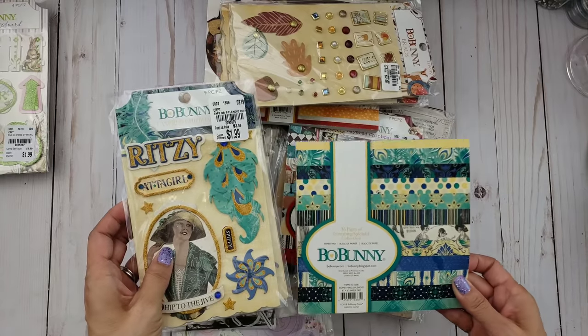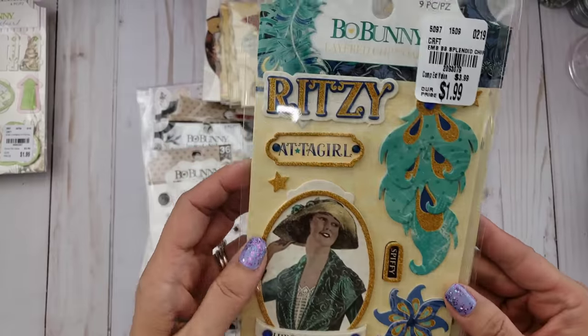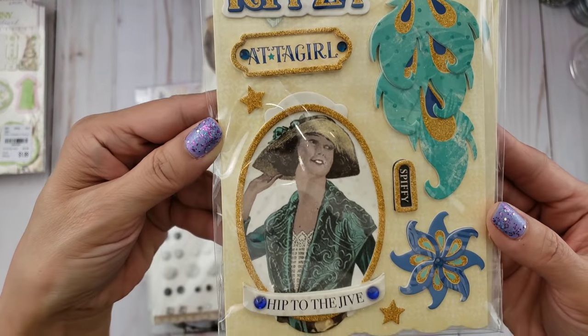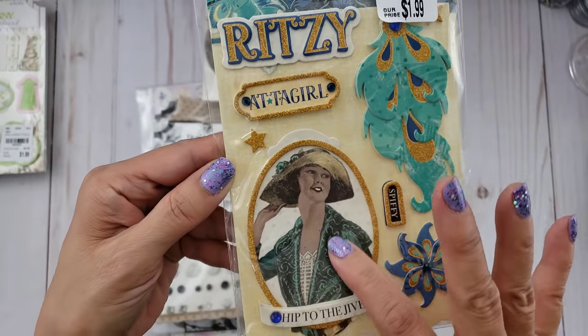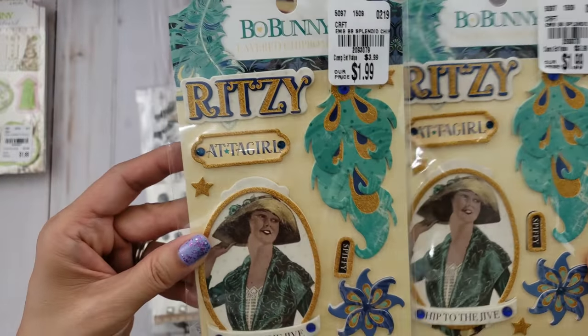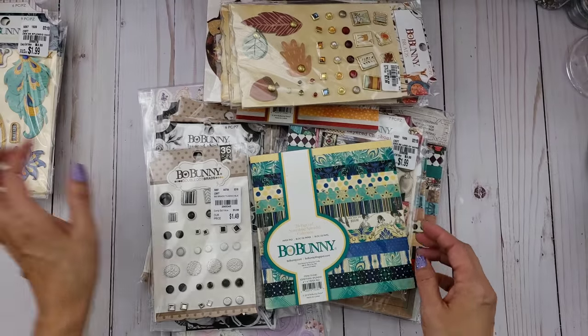This one is called something from the Splendid collection. Here are the chipboard pieces — I just thought this little vintage lady was so cute, and then the peacock. It says 'Add a Girl,' so I really like that. I picked up a couple of those as well.